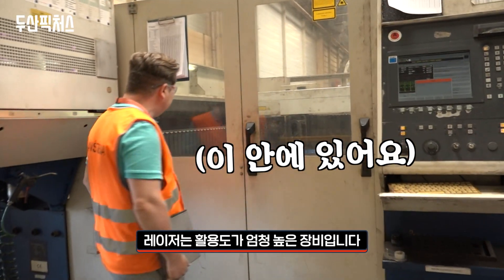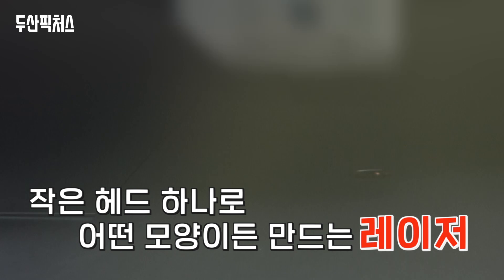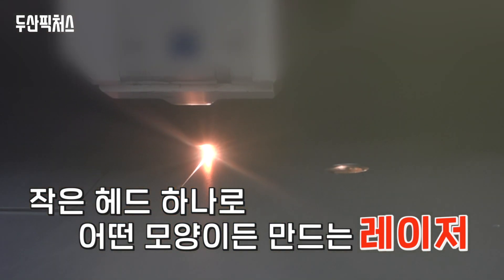The laser is a very flexible machine. With one small head you can cut whatever shape we need.